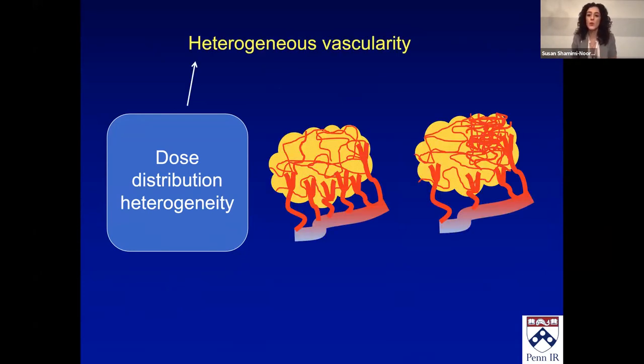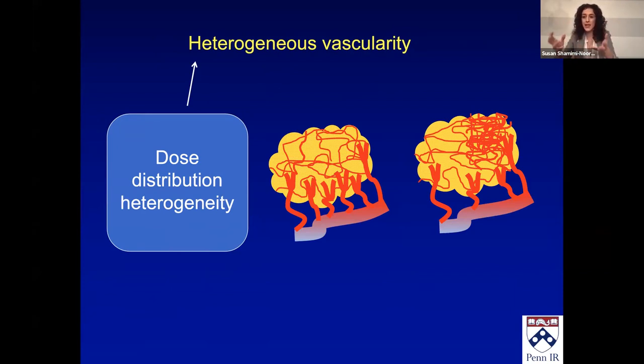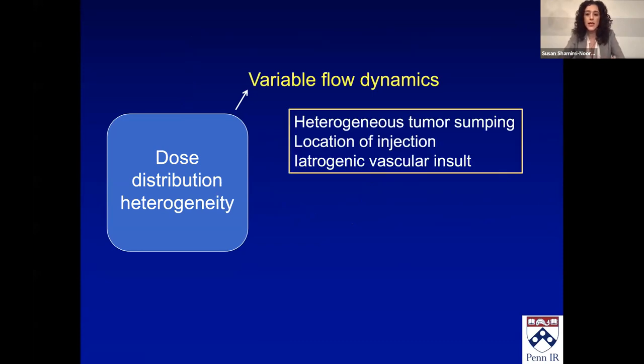First is heterogeneous vascularity. Within a tumor, it's not even vascularity everywhere — angiogenesis is irregular, so some parts are much more vascular than others. Even if there's just one vessel straight to the tumor, it won't evenly distribute because the vessels within the tumor are not the same. Variable flow dynamics: you might have two tumors in the right hepatic lobe, one much more vascular than the other — the standard dosimetry models don't account for this, though voxel-based dosimetry might. Location of injections is also important: you need to keep your catheter close to where you want to inject your MAA versus your treatment, because moving it a centimeter can change where the radiation beads go.